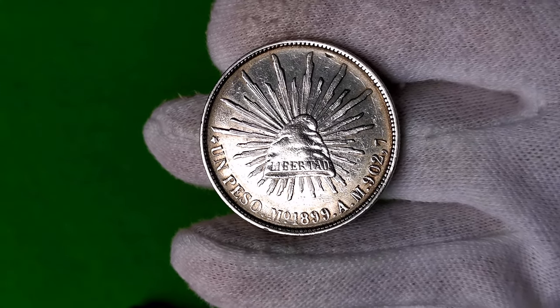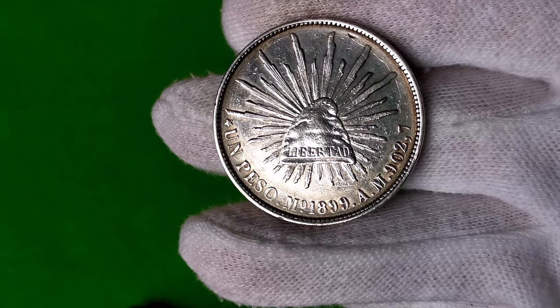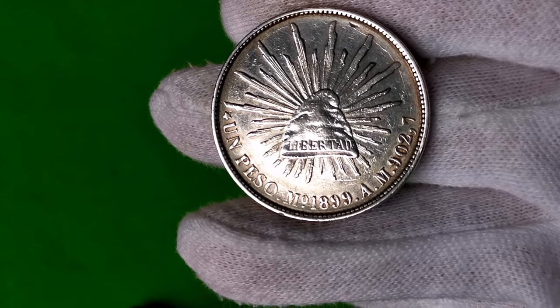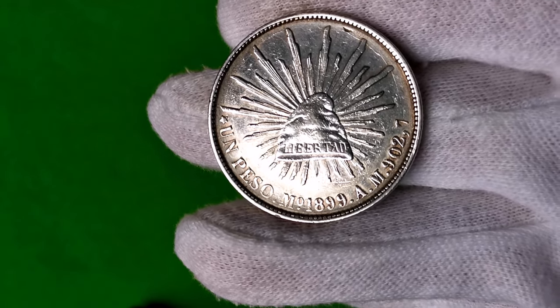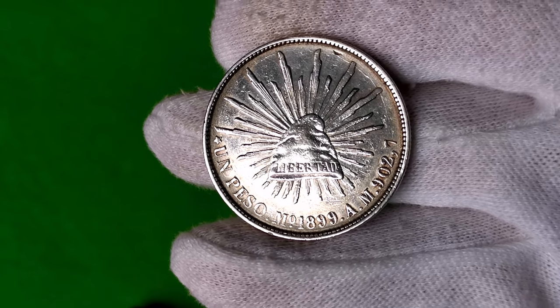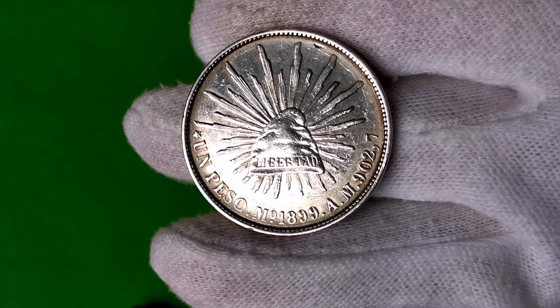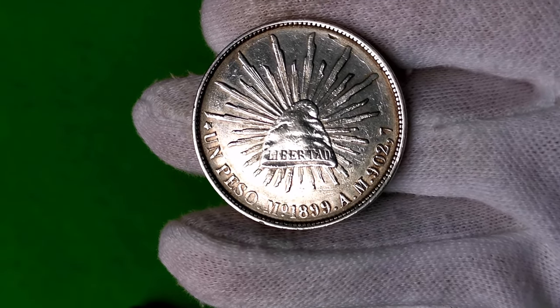Czapka frygijska jest umieszczona na monetach i banknotach wielu państw. Na przykład w Polsce po raz pierwszy na banknocie 25 zł z 1794 roku. W czasie powstania listopadowego w projekcie godła miała zastąpić koronę. W czapkach frygijskich przedstawieni są Smerfy — stworzeni w Belgii przez Peyo, bohaterowie komiksu i serialu animowanego.